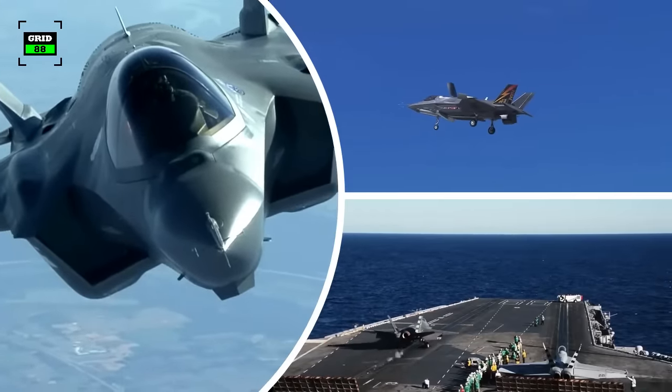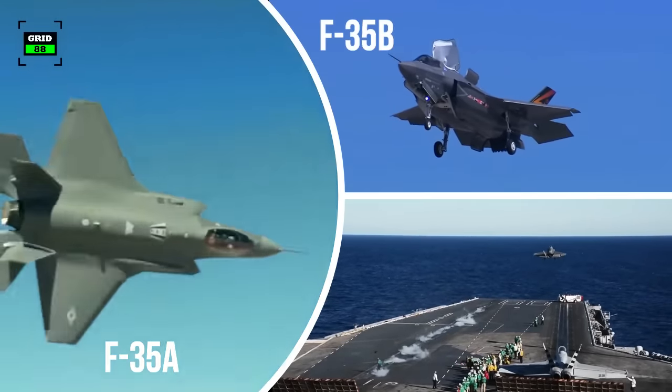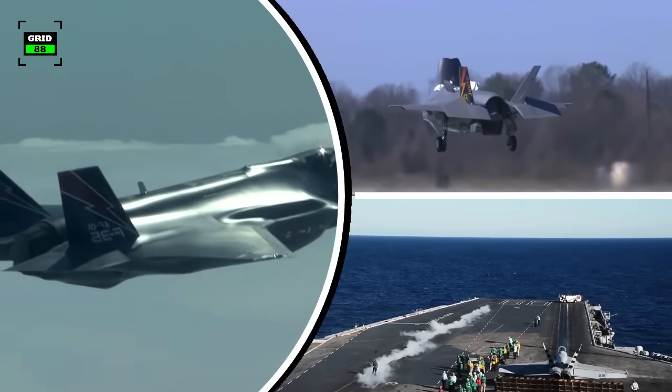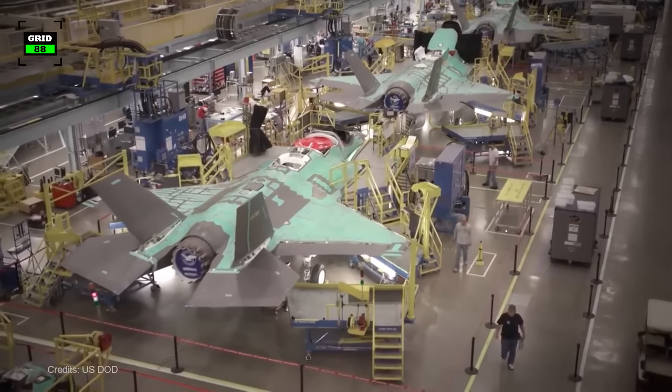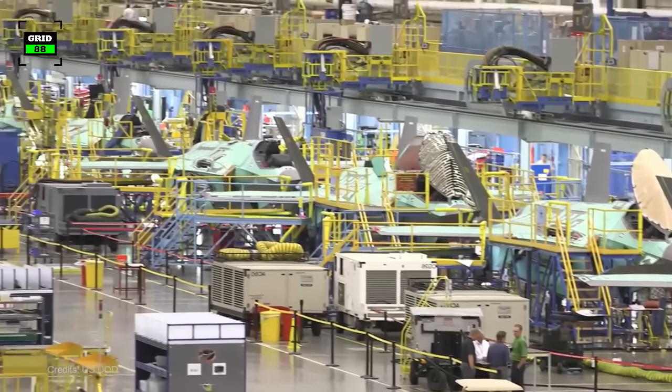The F-35 comes with three types of models known as F-35A, F-35B, and F-35C, all with different functions. The Pentagon plans to acquire over 3,100 F-35s which, if delivered, will make the F-35 one of the most numerous fighter jets ever built.